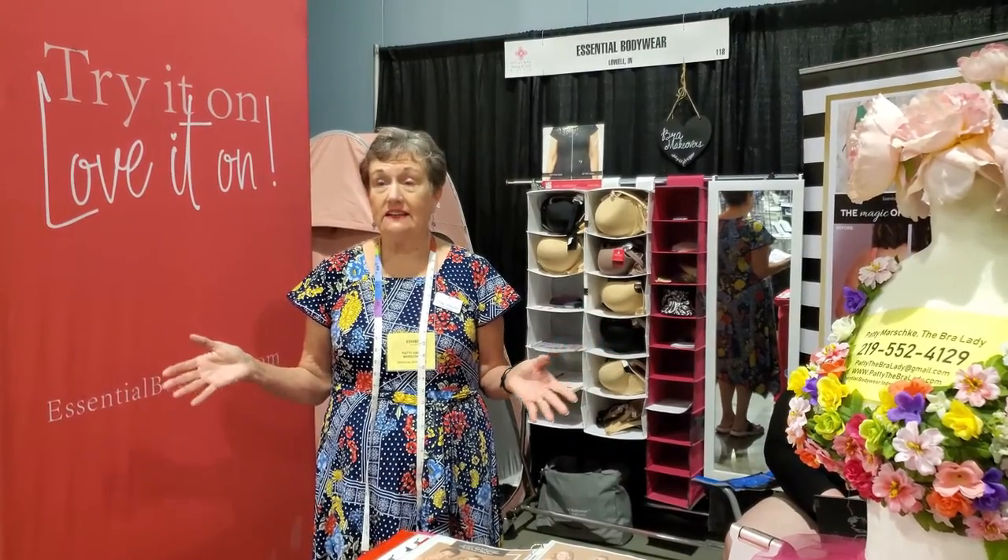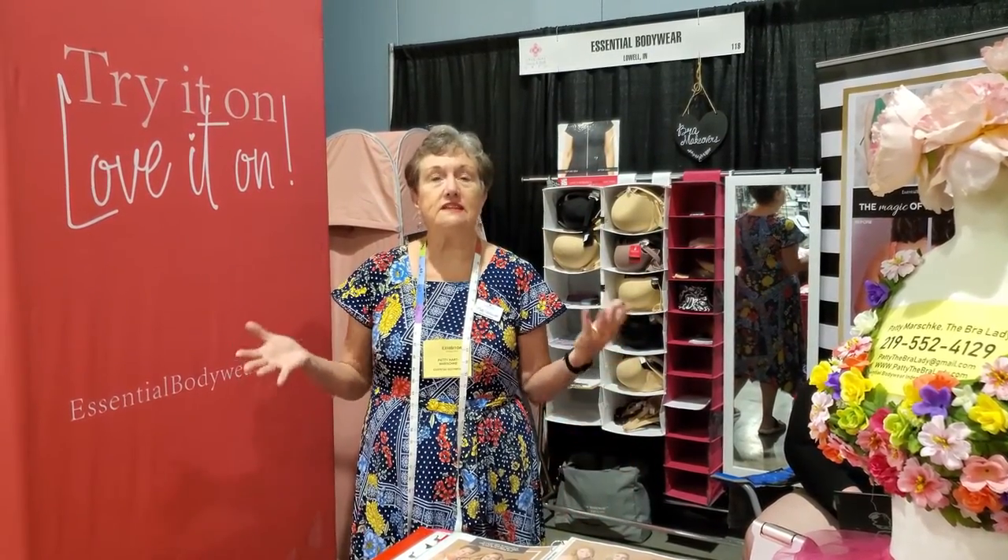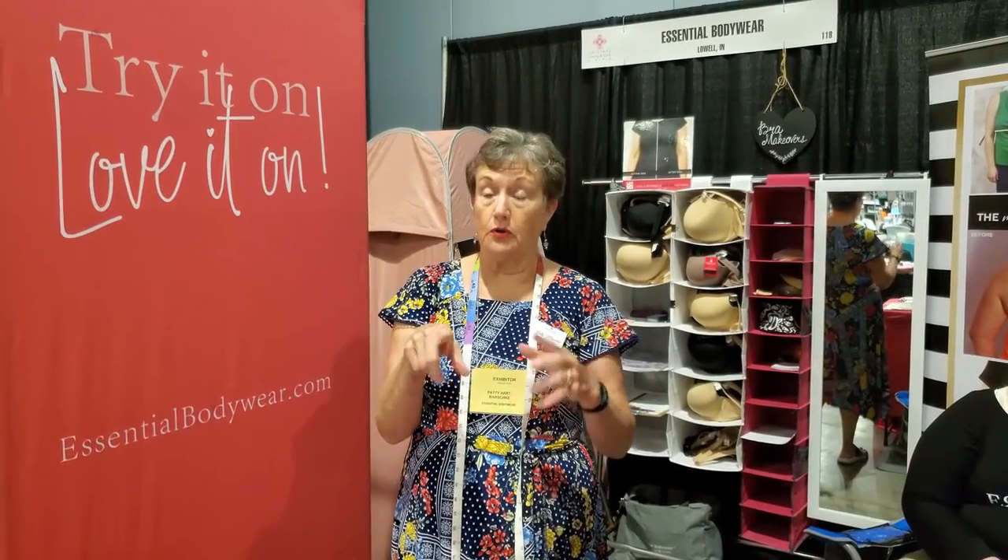I've attended several quilt shows before I started vending at them. One of the things that surprised me most at national size shows — because you expect to see vendors selling notions, gadgets, fabrics, machines, and quilting tables — was the bra lady. I am Patty the bra lady, and I am an independent distributor for Essential Bodywear. We manufacture the most comfortable, uplifting, supportive bras you will ever wear. Within our company we have about 500 independent reps — you can go to EssentialBodywear.com, put in your zip code, and find a rep near your home.